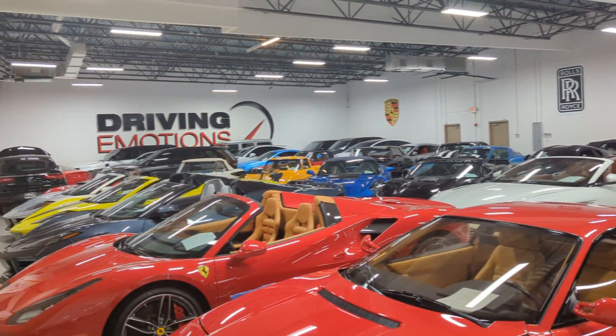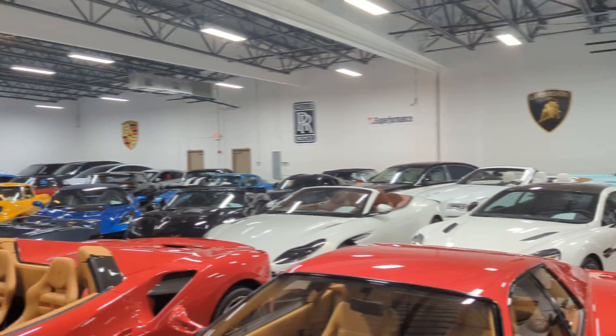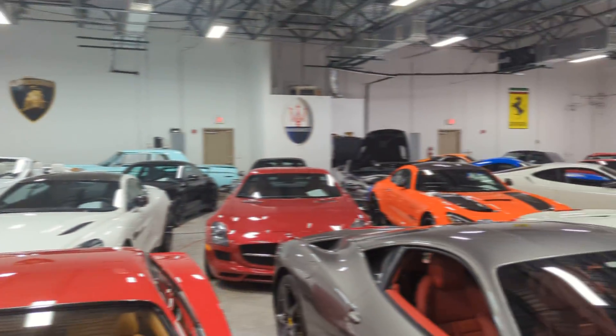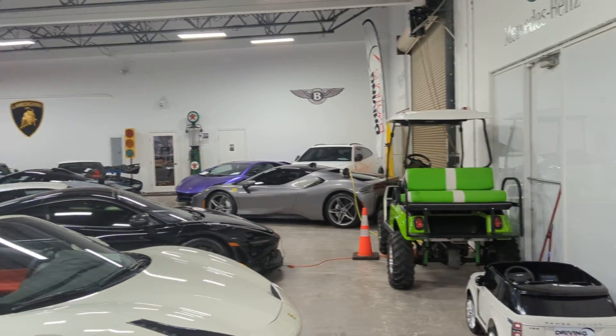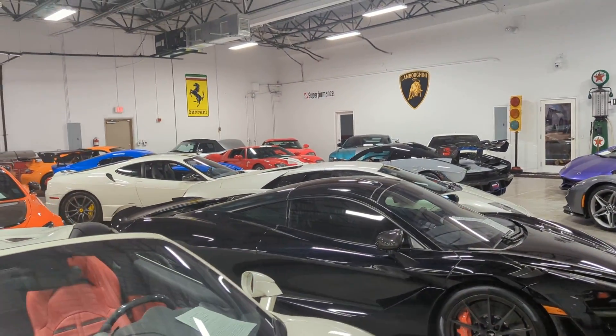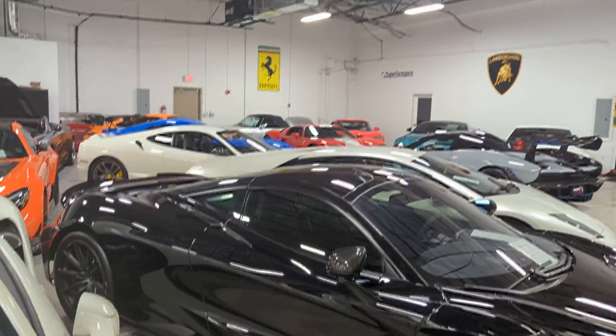You can see we're a little low on inventory, but we do have some nice stuff in here right now. And if anybody needs help selling their car or wants to sell their car, we buy cars here all the time — don't hesitate to give me a call here at Driving Emotions. Thanks, bye.